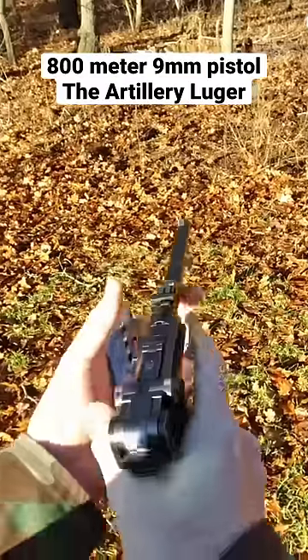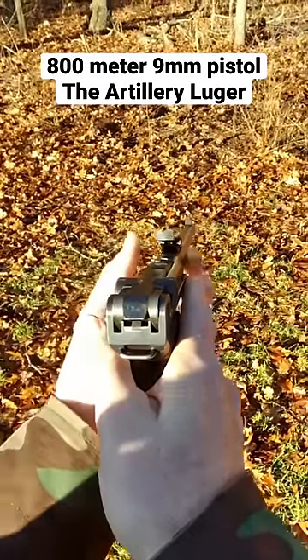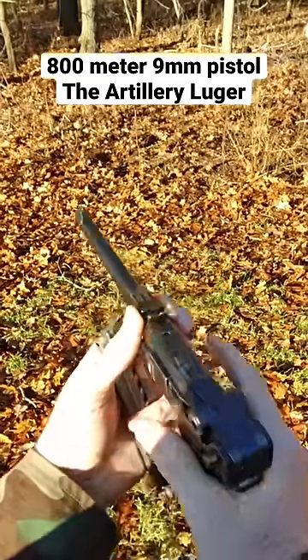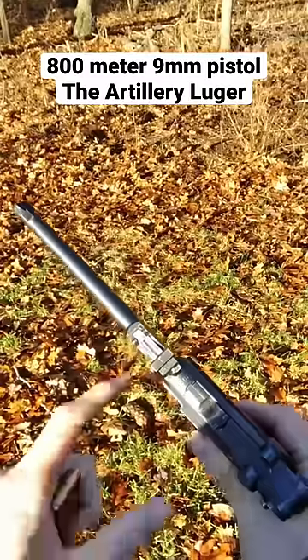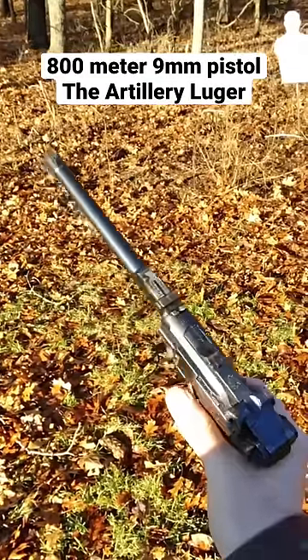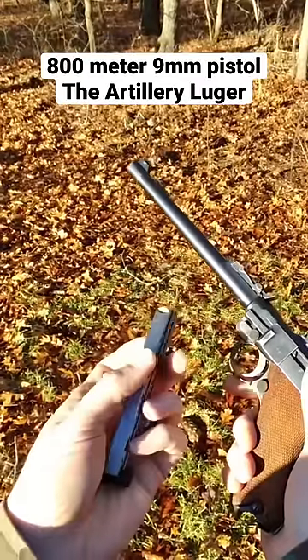Now, when I raise this rear sight, you'll notice it's moving up and to the left. That's because it's trying to compensate for what's known as spin drift. Shooting a 9mm round to 800 meters is a bit optimistic, and so they tried to do everything they could to give the soldier a better chance of hitting a target at that range — but again, quite optimistic.